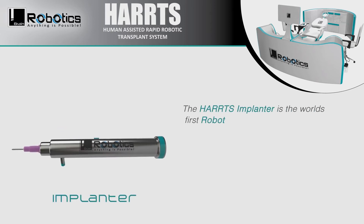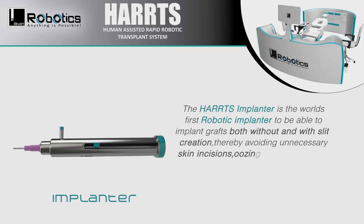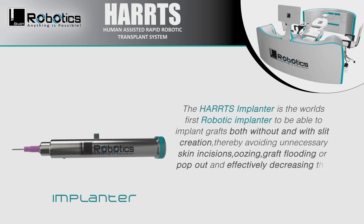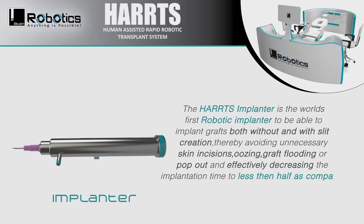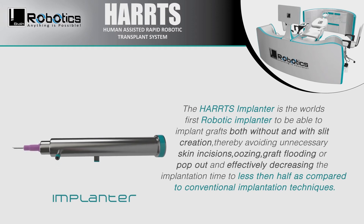The HARPS Implanter is the world's first robotic implanter able to implant grafts both without and with slit creation, thereby avoiding unnecessary skin incisions, oozing, graft flooding, or pop-out, and effectively decreasing implantation time to less than half compared to conventional implantation techniques.